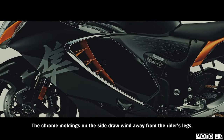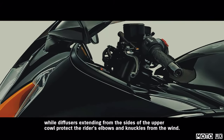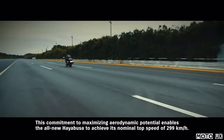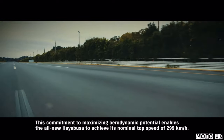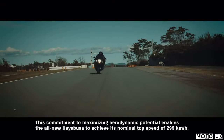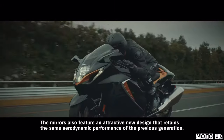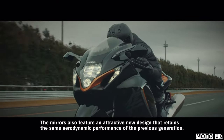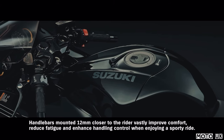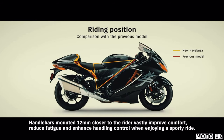The chrome moldings on the side draw wind away from the rider's legs, while diffusers extending from the sides of the upper cowl protect the rider's elbows and knuckles from the wind. This commitment to maximizing aerodynamic potential enables the all-new Hayabusa to achieve its nominal top speed of 299 kilometers per hour. The mirrors also feature an attractive new design that retains the same aerodynamic performance of the previous generation. Handlebars mounted 12 millimeters closer to the rider vastly improve comfort, reduce fatigue, and enhance handling control when enjoying a sporty ride.